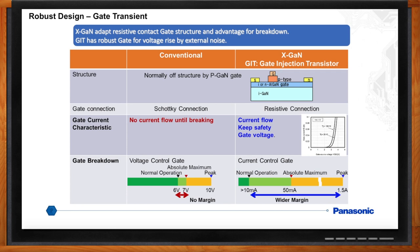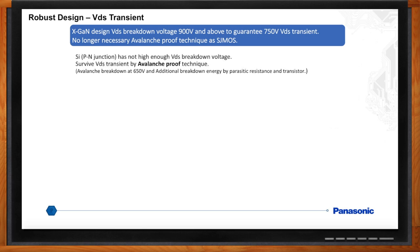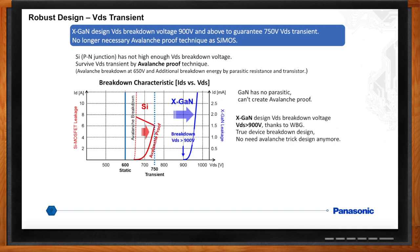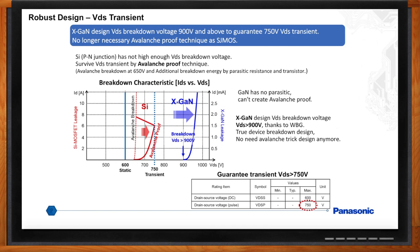Silicon devices have avalanche capability — what about GaN? Another part of robust design is VDS transients or avalanche capability. Power design engineers have been working with silicon power devices for many years and know how to design for VDS transients based on the avalanche capability of silicon devices. Silicon devices have avalanche capability due to parasitic resistance in the transistor. GaN on silicon is a lateral device with no parasitics, so we can't put an avalanche number on it. Panasonic's GaN device by design has a VDS of over 900 volts DC for true breakdown. We added a transient VDS of greater than 750 volts to our specification to help design engineers make the translation to avalanche capability.